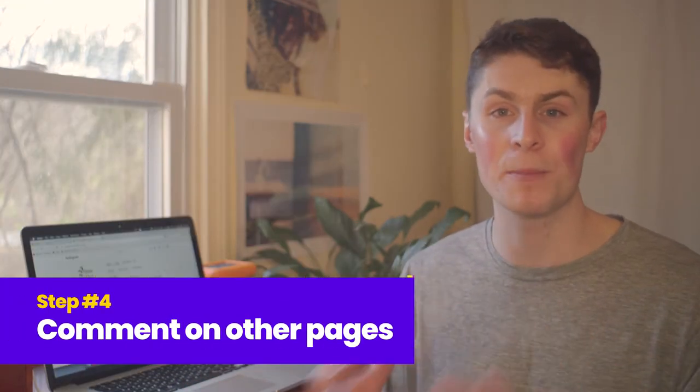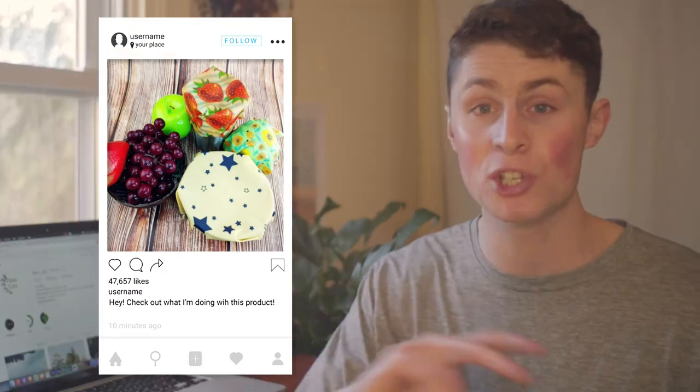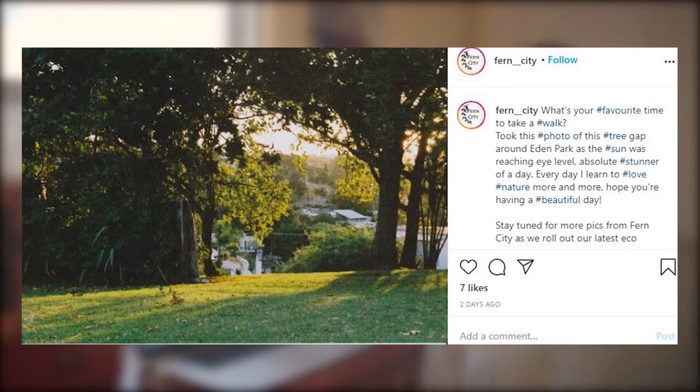Step four: comment on other pages that are at a similar scale to your own. You can also tag people in the same bracket. Just go in, post a nice photo, and say something like 'Hey, check out what I'm doing with this product.' Ask questions that engage people, tell jokes that make them laugh — something that provides value and makes them come back to your store. Add hashtags in the caption as well.